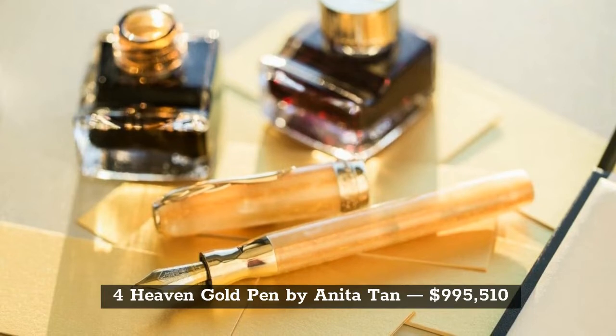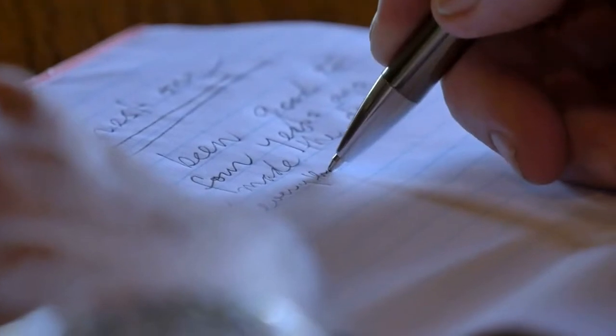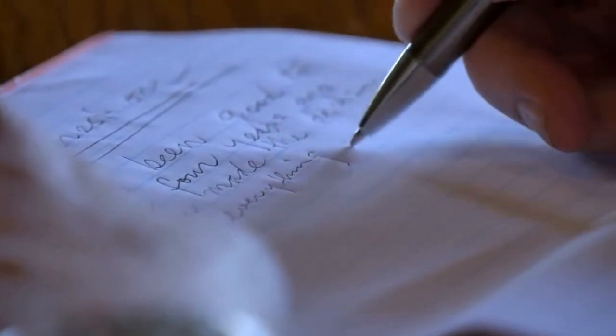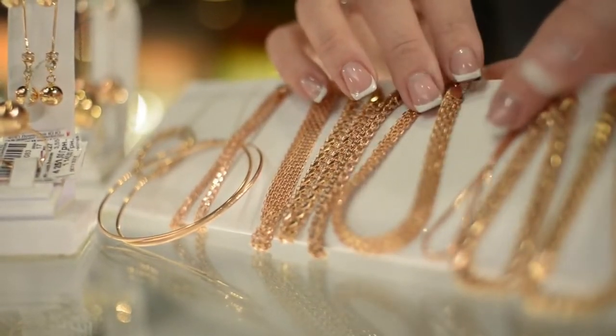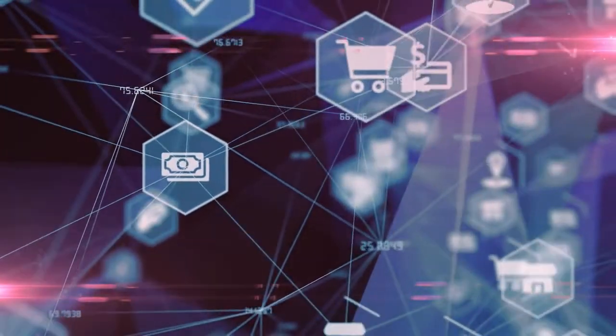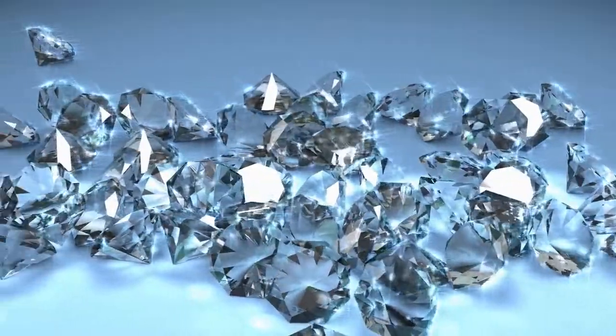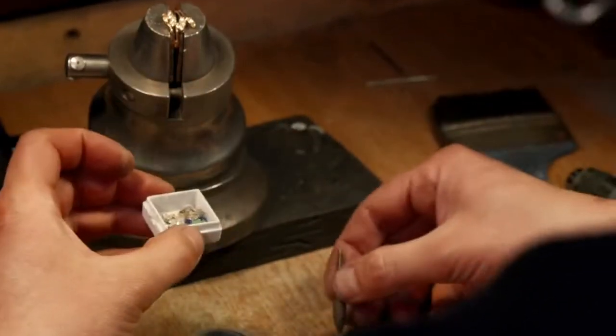The 4th most expensive luxury pen in the world is the Heaven Gold Pen made by Anita Tan, priced at $995,510. Jewelry designer Anita My Tan was inspired to make this pen to look like one of the planets in the solar system. Its design is imposing and elegant like no other pen on the market. It comes with 161 diamonds and 43 carats of 2-billion-year-old gemstones — making it truly extraordinary.